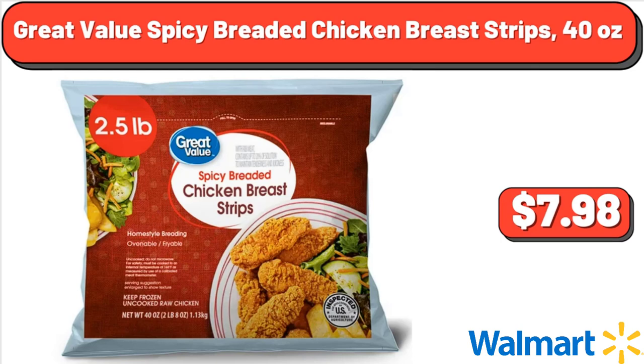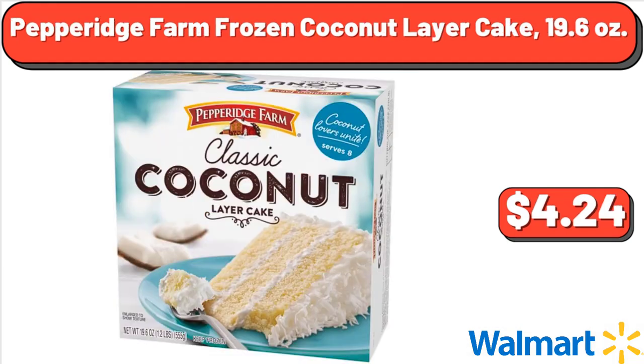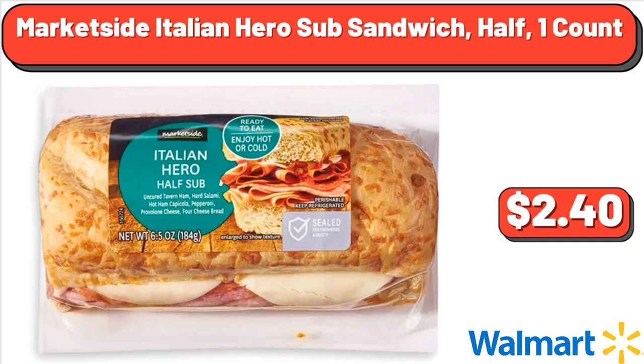Great Value Spicy Breaded Chicken Breast Strips, 40 oz, $7.98. Pepperidge Farm Frozen Coconut Layer Cake, 19.6 oz, $4.24. Market Side Italian Hero Sub Sandwich, Half, 1 Count, $2.40.